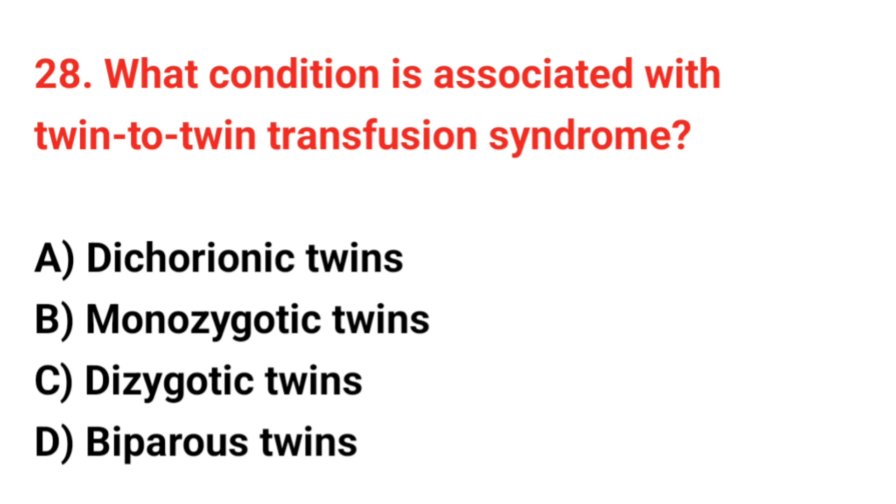Question 28. What condition is associated with twin-to-twin transfusion syndrome? The correct answer is B: Monozygotic twins.